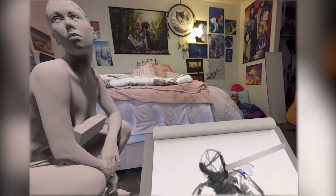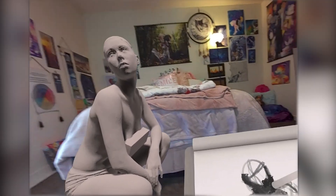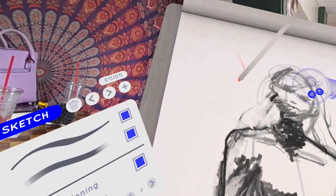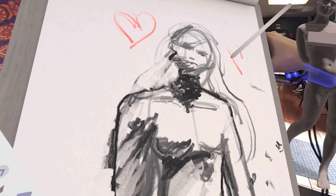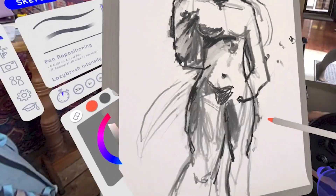My favorite part about Gesture VR is the pressure-sensitive pencil and eraser. The pencil is very accurate to how real charcoal works in the physical world. Having different thicknesses of charcoal is essential for figure drawing, and Gesture VR pays close attention to this. Gesture VR is a great example of bridging the gap between the physical world and the virtual world with a great mixed reality view and accurate drawing tools that mirror the important qualities of traditional drawing.